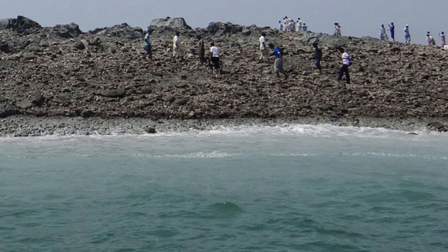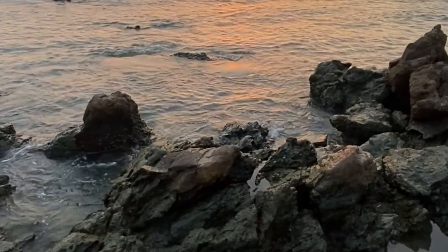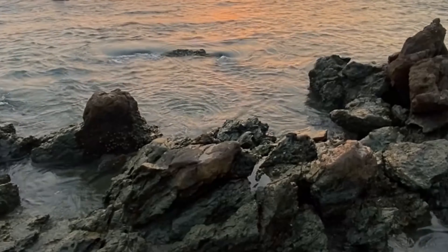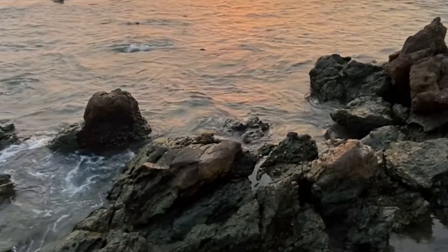Further investigation would still be conducted to definitively determine the cause of this new landmass. Thankfully, no earthquakes have been recorded in the area since, so locals probably don't have to worry about an island suddenly appearing in their homes.